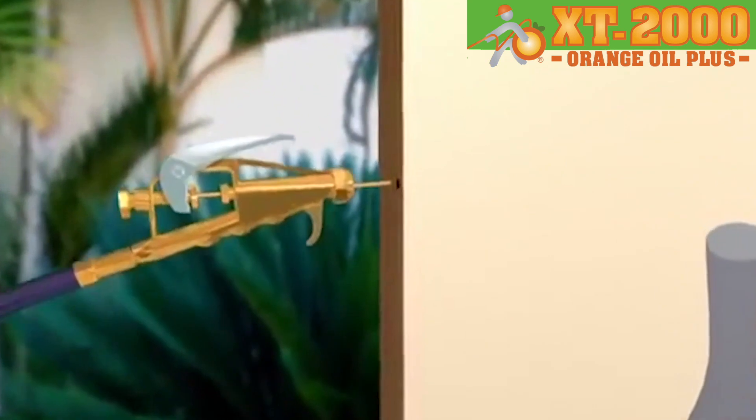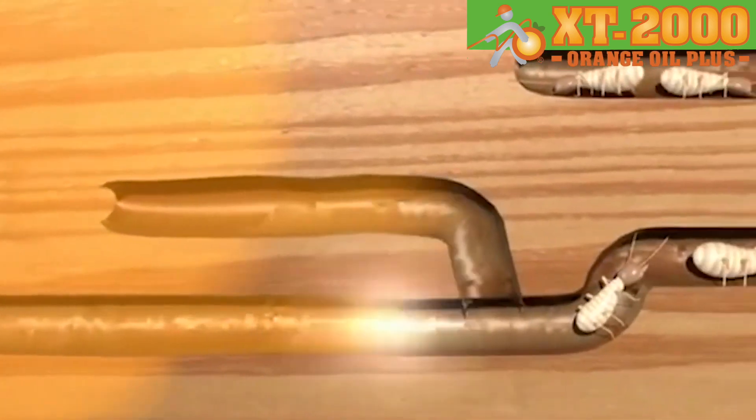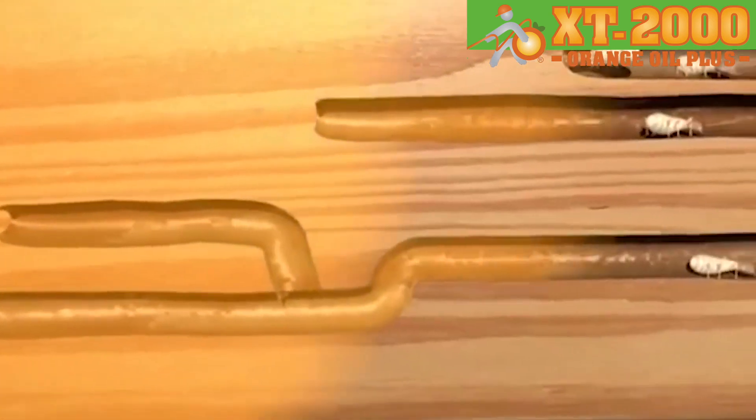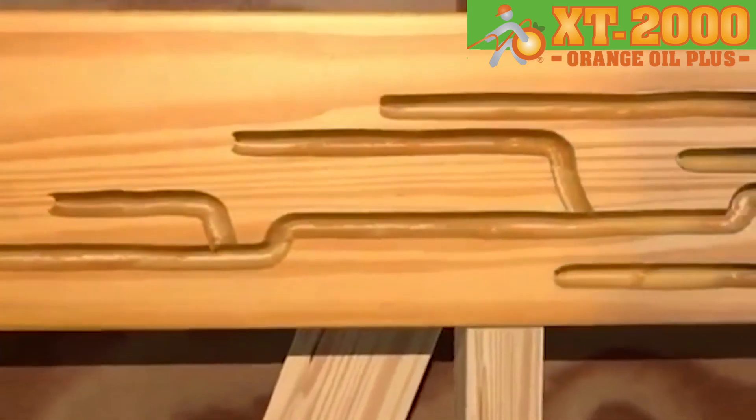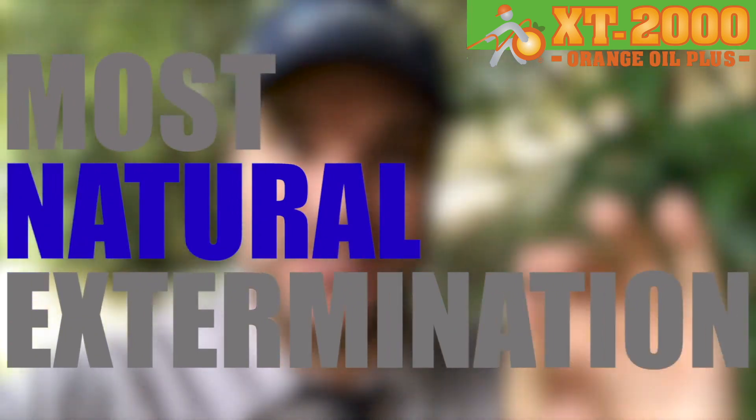So if you've got drywood termite-infested wood, what we're going to do is drill into that wood with a small 7/64ths drill bit, and then inject that wood with the XT2000 orange oil. That orange oil, through the capillary effect, is going to travel all the way through that piece of wood until it finally evaporates four to five hours later. And in that process, it's going to melt the skeleton of every single termite inside, giving you the most natural extermination possible.